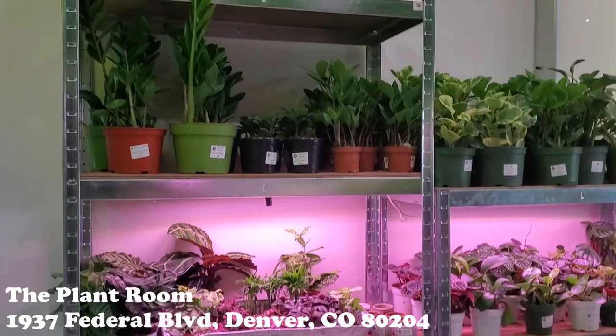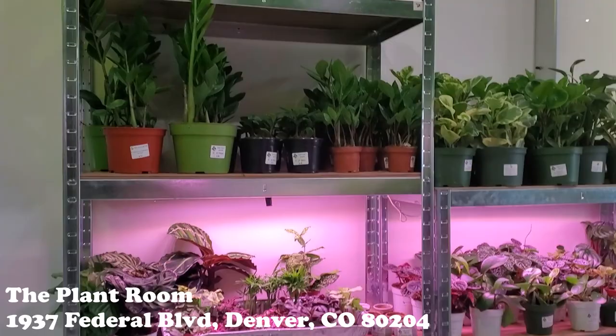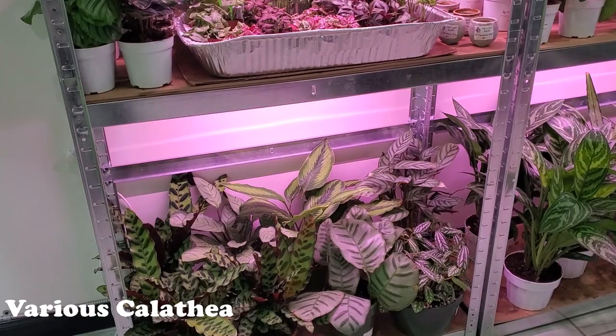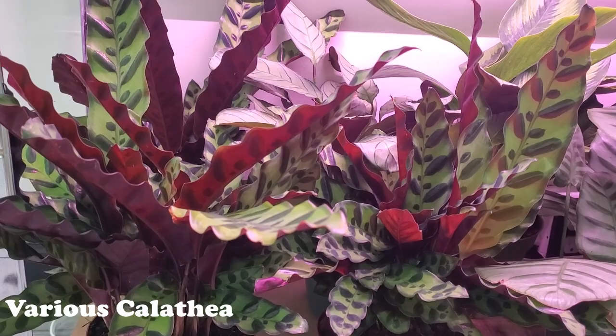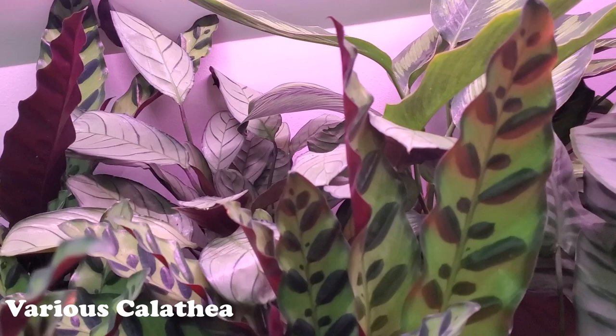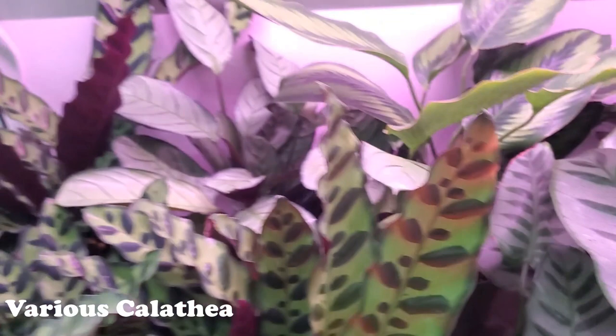Okay, you guys, I'm in the Plant Room in Denver. Everything in here is absolutely gorgeous. So let's see what they have. Beautiful, beautiful Calatheas, $35. Look at how healthy and gorgeous. Oh my god. I might not be able to get to everything like I normally do, but I'm just going to show some of the really beautiful ones. Everything here is really beautiful, so it's going to be a problem.